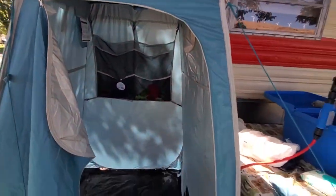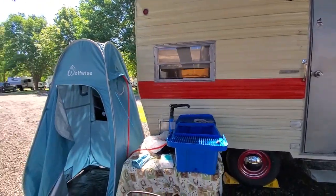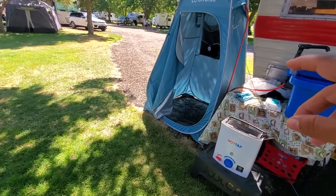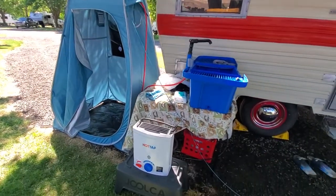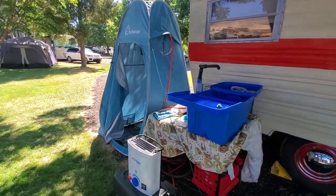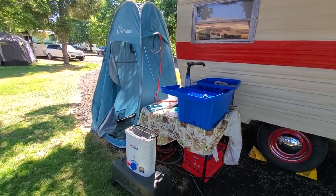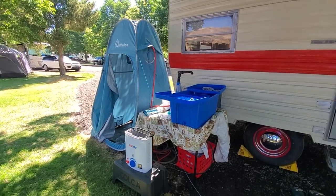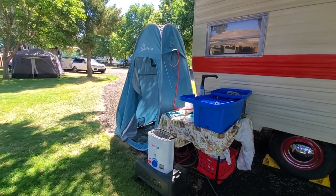Once again, thank you for visiting us here at Live Free and Go. Everyone has seen our trailer that we've renovated — this is just an extra bonus. We do keep our toilet inside the trailer, but we're probably going to get a double tent where one side is the shower and the other we can keep our toilet in. This is our first time using this setup camping and we're very satisfied. A lot of shower and bathroom facilities are closed due to COVID, so this made it very convenient for us.